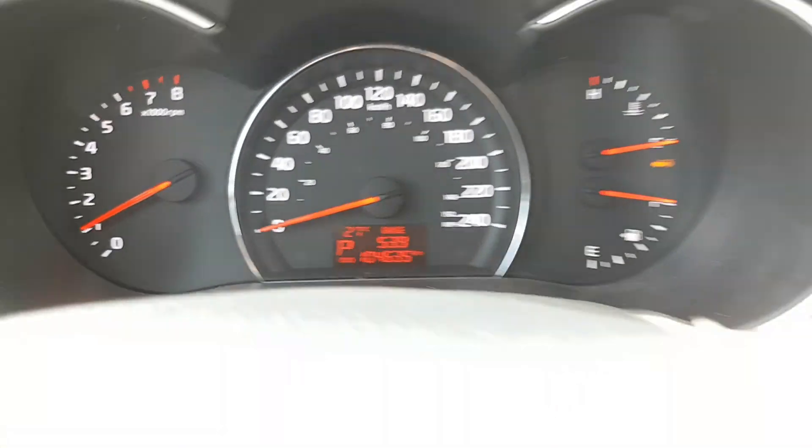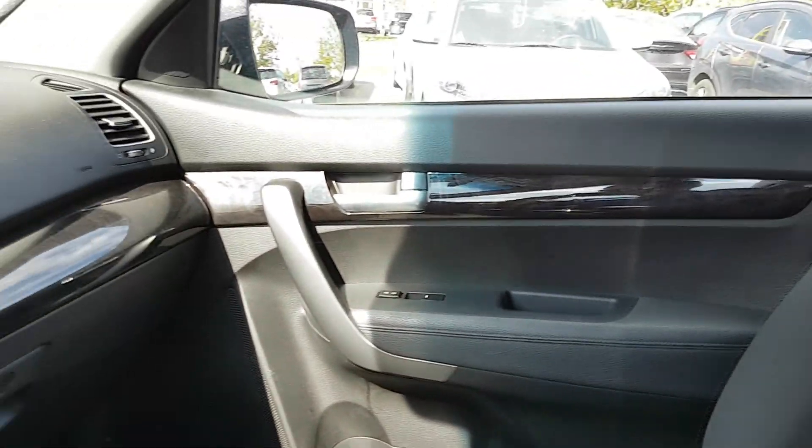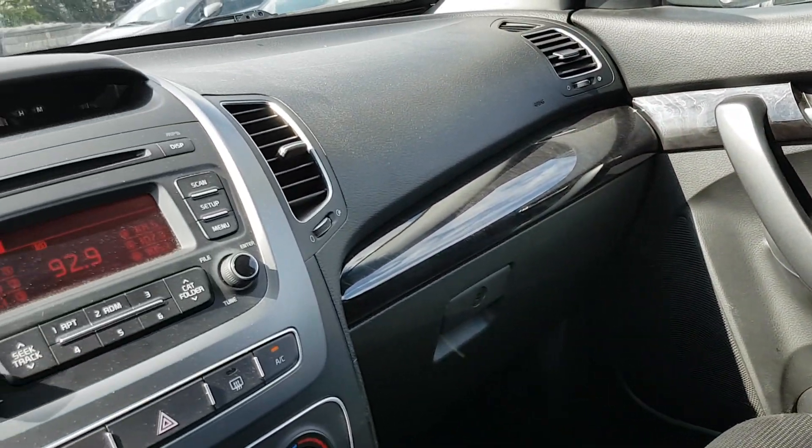This one has just under a hundred and five thousand kilometers and it's in really beautiful condition. You're gonna want to come check this out — it's not gonna be here long.